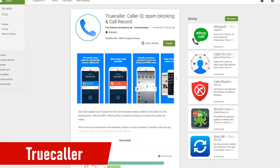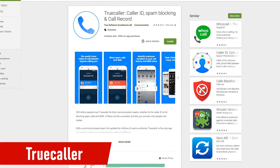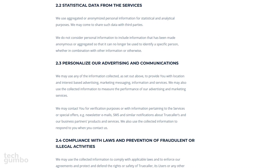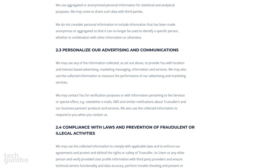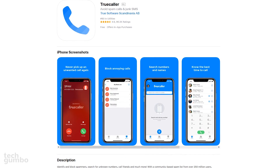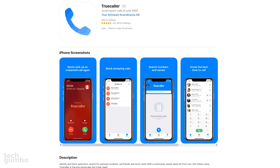Truecaller, available for both iOS and Android, is the most used call blocking app. It works great and has a huge database with millions of users. But it's the absolute worst on this list for privacy. It collects a massive amount of personal information and, unlike the other apps mentioned, it shares that data with third parties. Even though it's a useful app for blocking calls, I can't recommend Truecaller based on its privacy issues.